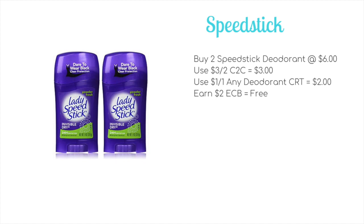First freebie is if you have a dollar off any deodorant CRT, and that is on the Speed Stick. You'll buy two for six dollars, use a three-off-of-two in-app-only coupon to drop it down to three dollars, then use a dollar off any deodorant CRT to drop it down to two dollars, and then you're going to earn back two ECB making it completely free.